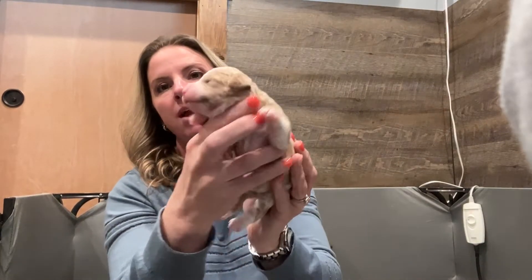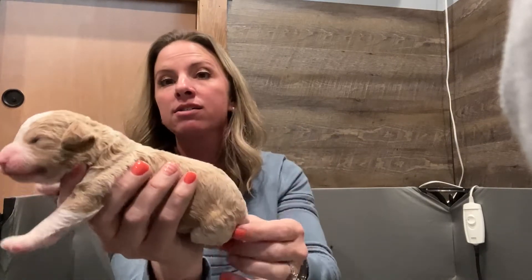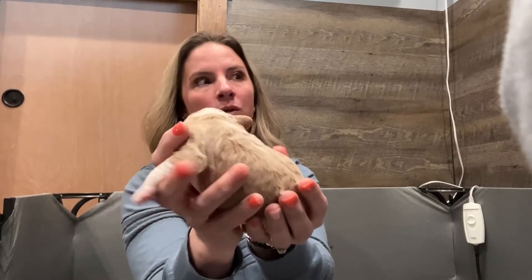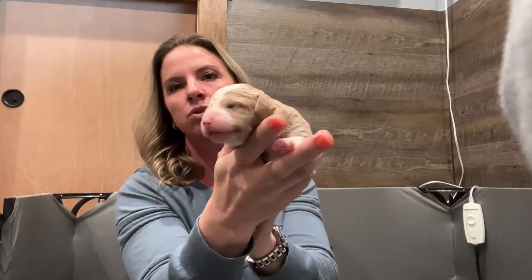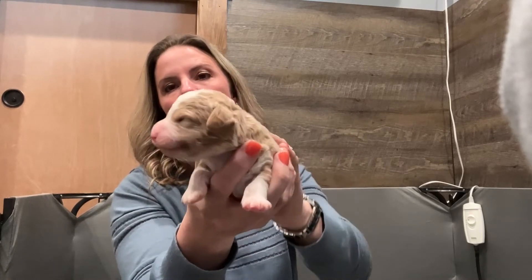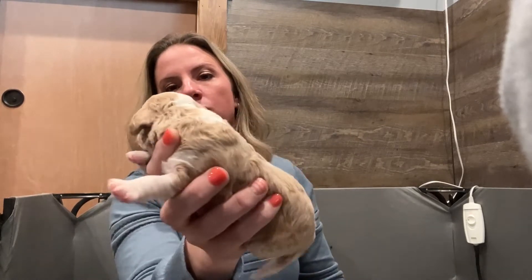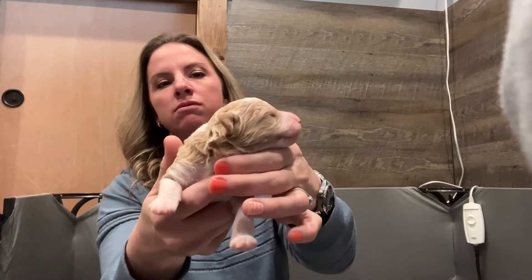We've got a couple of apricot babies, and so far these guys are staying kind of light, so they may wind up almost being a white color. A lot of times as they get older, this color either gets darker or lighter — I'm thinking this color right here is probably going to get a little bit lighter. But right now they have the pretty blaze and the white paws and white going down the back of the neck.